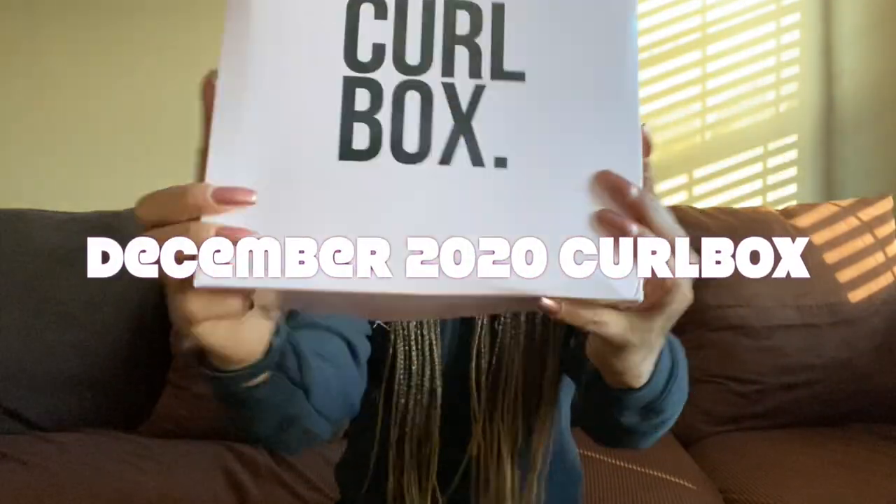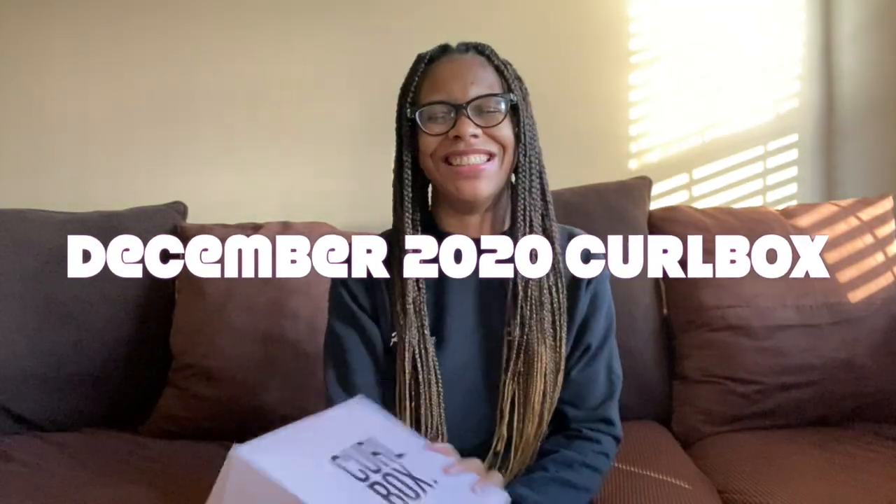Hi girlfriend, it's naturally Ronda here. For all my old-time subscribers, welcome back — you know what time it is. Thank you for coming back to watch my videos each and every week. And if you're new here, welcome! Come on in, please stay a while and check out some of my other content. If you like this video, please give it a big thumbs up.